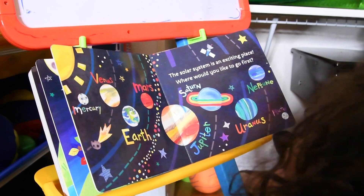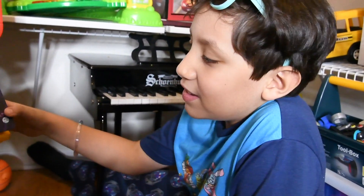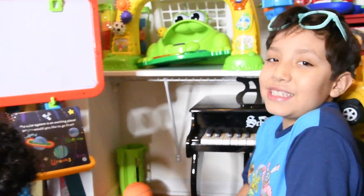The solar system is an exciting place. Where would you like to go first? I would like to go to Venus, because it said that it's the hottest planet. So that's where I want to go.